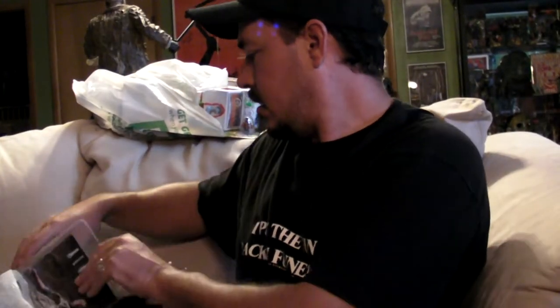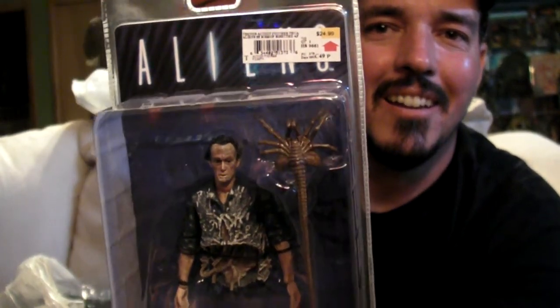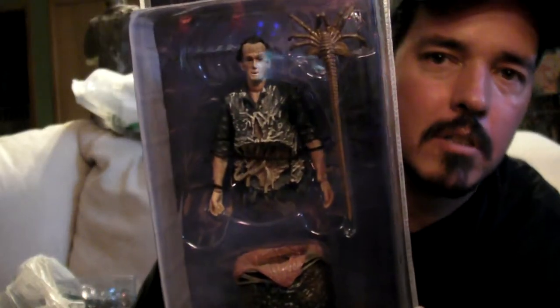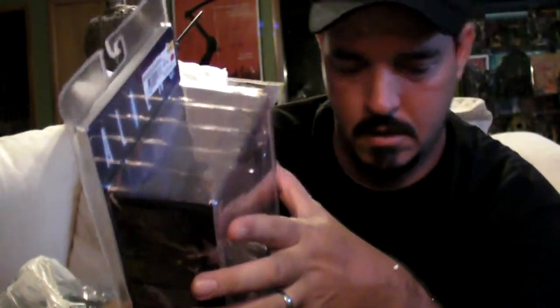Next item — we got a Bishop Queen Attack. Gotta love that. Poor Bishop, ripped in half right there. Put an egg down here too. Cool.